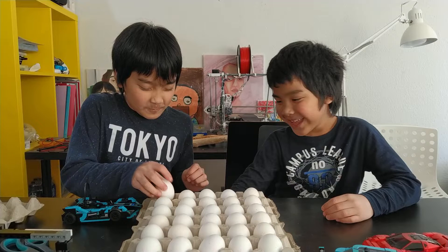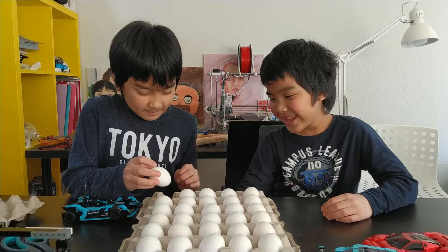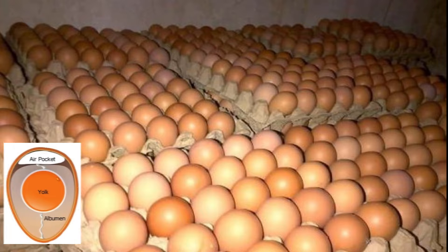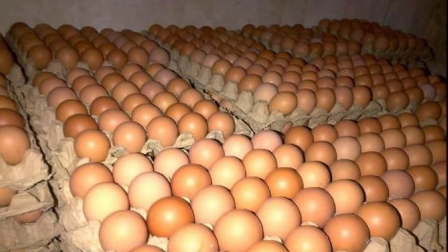Have you ever noticed that people store eggs pointy end down in the box? Why? The blunt end of an egg has an air pocket between the inner and outer shell membranes. This gradually enlarges as the egg loses moisture during storage. Keeping the air pocket at the top helps to keep the yolk centred and prevents the air pocket from rupturing, which reduces the risk of the egg spoiling.